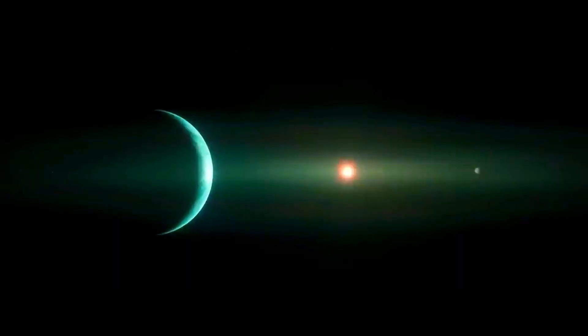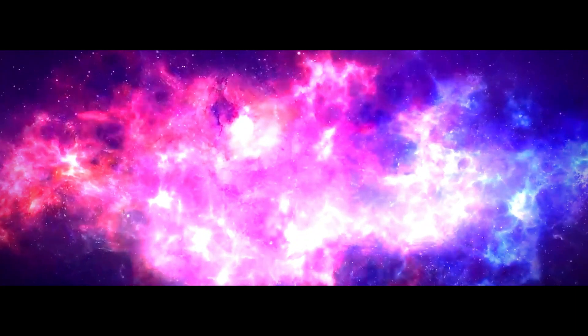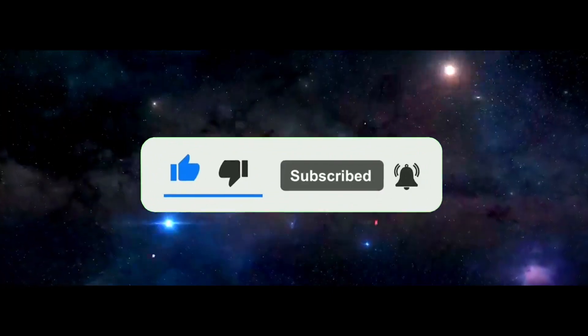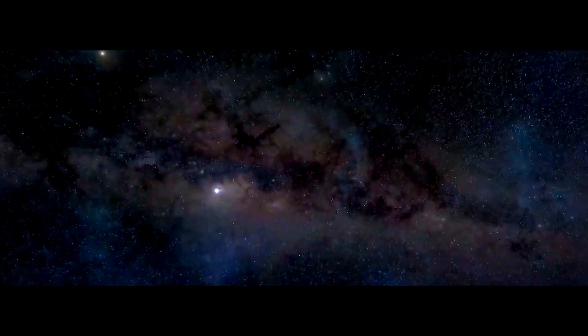Thank you for joining us on this exploration to the Alpha Centauri system. If you found this video interesting, please consider leaving a like, subscribing to the channel, and checking out one of our videos on the screen. Thank you for watching!